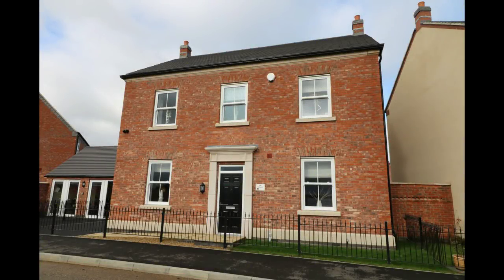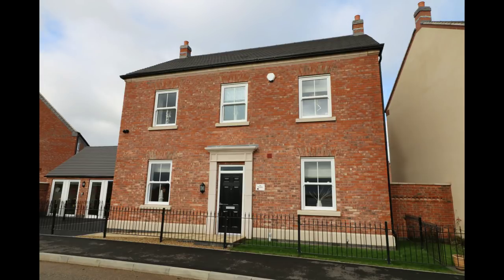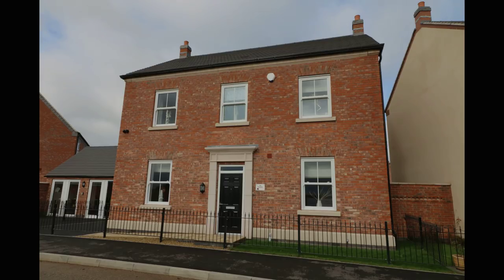Hello, it's Steve and Emma from Show Homes Online. Today we're at Heritage Park in Tutbury, Staffordshire, a development by Peverell Homes. Welcome to the Rolleston Show Home, a stunning four-bedroom home with an abundance of living space. Let's go and take a look around.